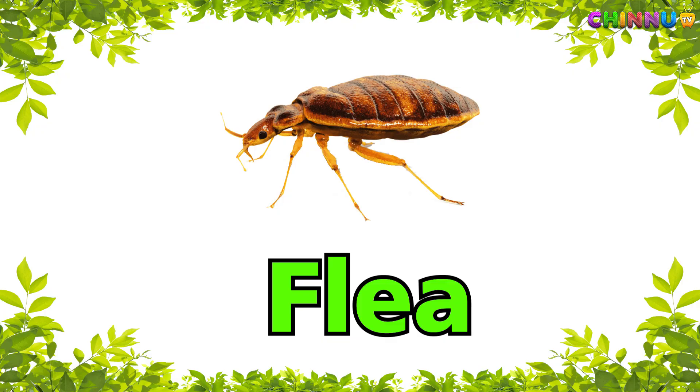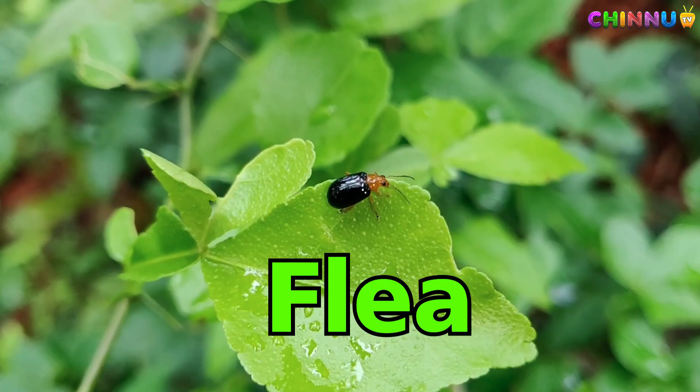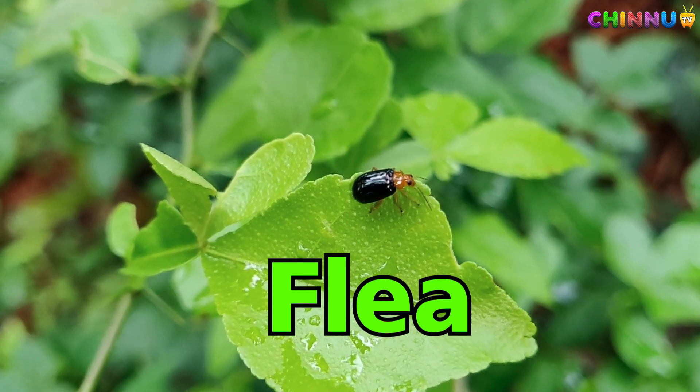Flea — very tiny insect that jumps and sucks blood.